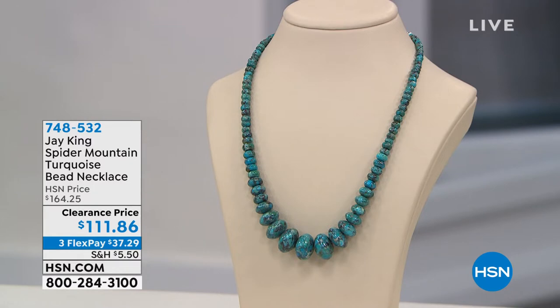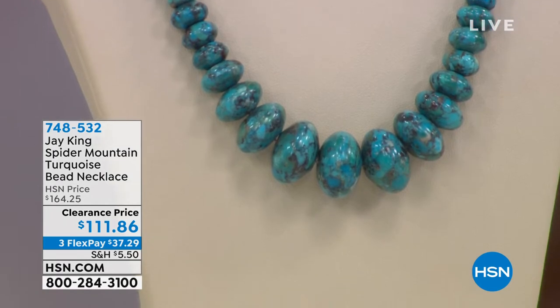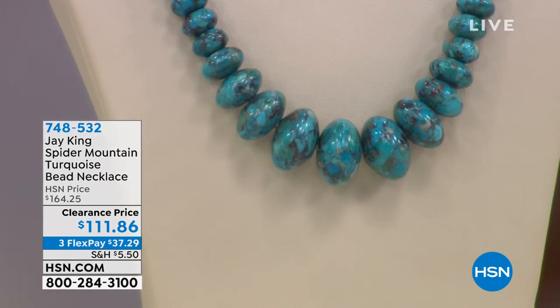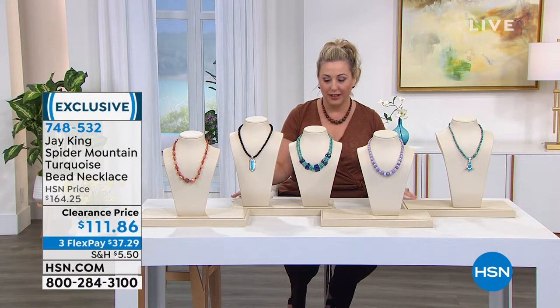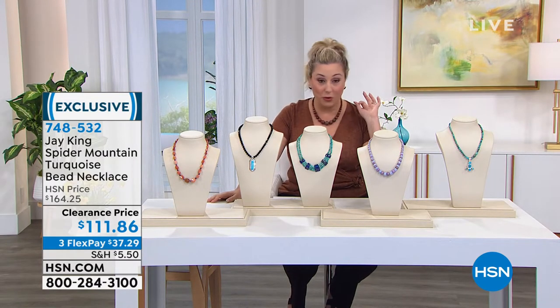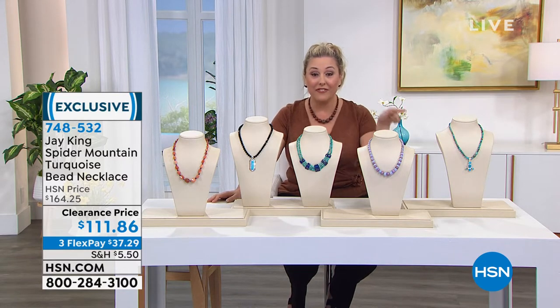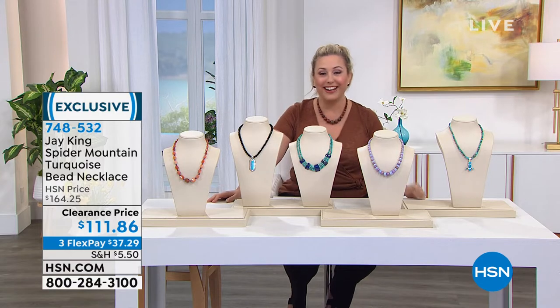The price is $111.86. Remember to use flex pay — three interest-free payments of $37.29 on any major credit card. HSN card holders always get an extra flex pay when shopping for jewelry, beauty, and fashion. We're jumping into the Five and Five — five items, one minute per item. You're going to have to order fast. Let's start right now.